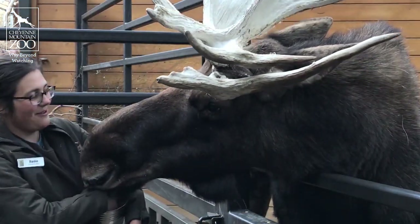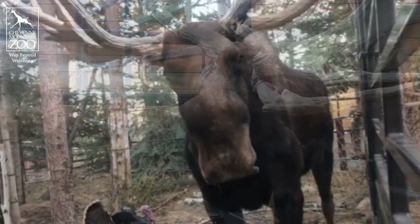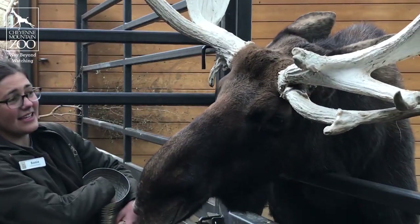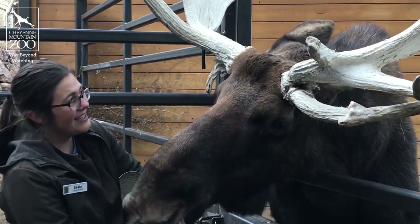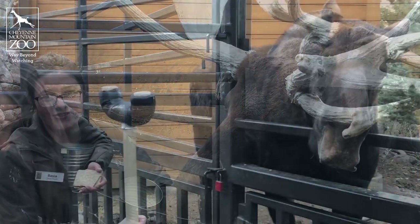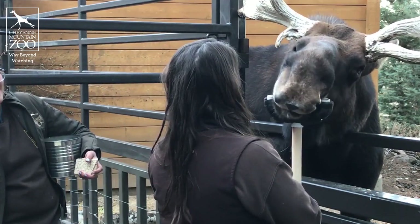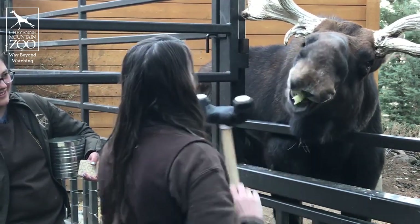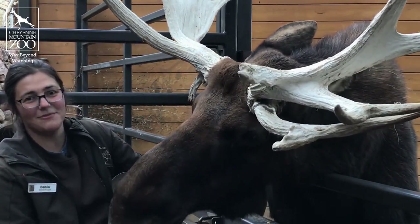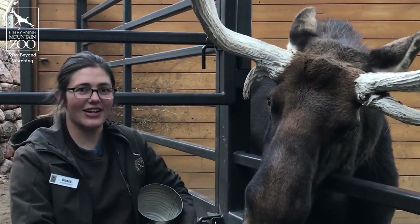One of the things we have been monitoring with Tahoma is a cough that seems to come and go. Part of that is we train him in voluntary x-rays. You can see his antlers have a hard time fitting through this time of the year, but he is trained to put his chin on a chin rest so that we can get x-rays of his teeth and his jaw. For x-rays of his throat, we have a setup inside that allows him to move around a little bit better and we can get better images of those chest areas.